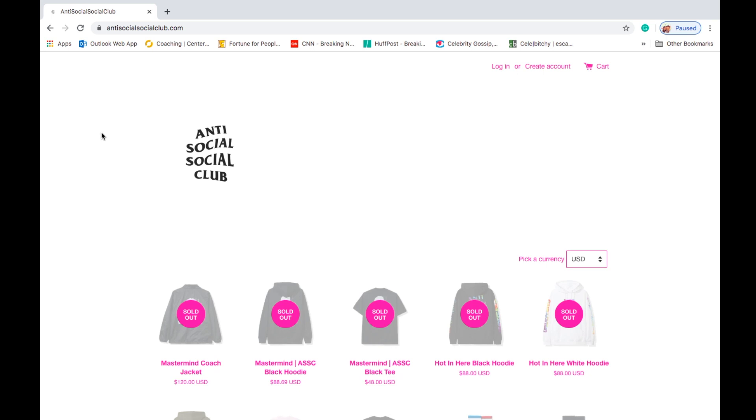Hey YouTube, welcome back guys. Today we have an Anti-Social Social Club drop. Today's collaboration is with the Mastermind, so let's go and see what's been dropped. Right now it's about 8:04 AM Pacific Standard Time, and everything is sold out right now.